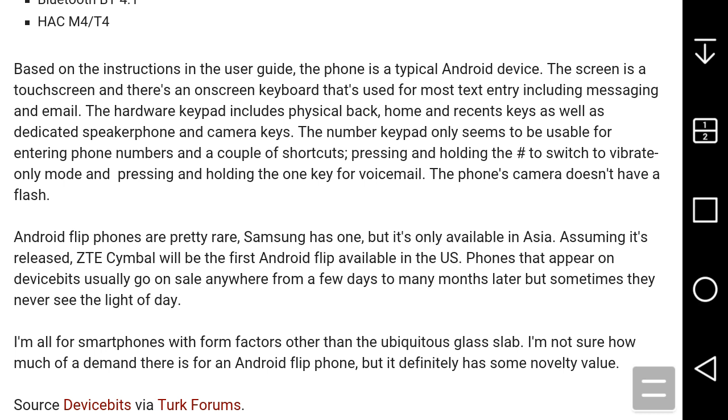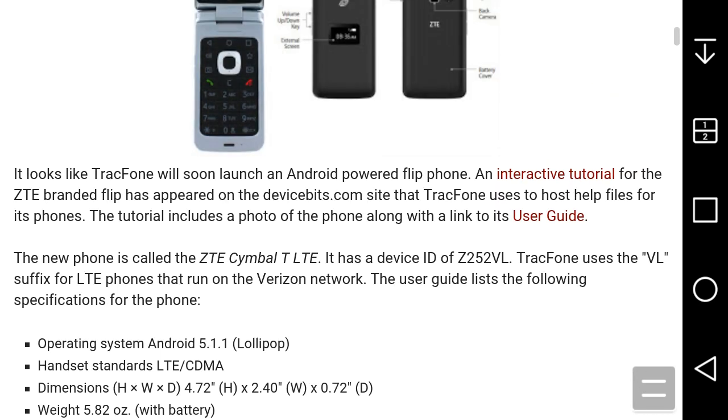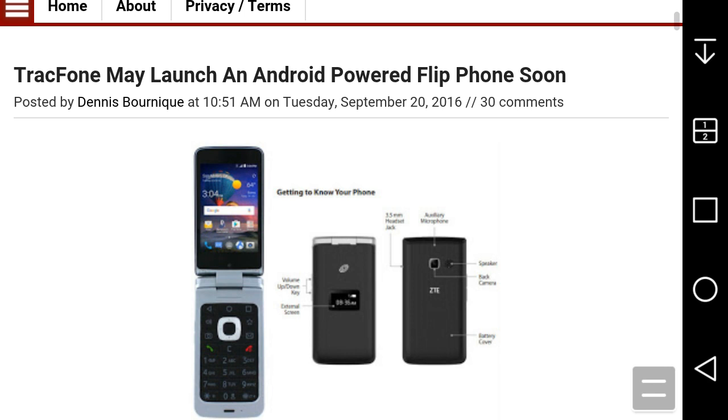Android-powered flip phones are pretty rare. The Samsung Galaxy Folder 2 has similar features but is only available in Asia. Assuming it gets released, the ZTE Symbiote will be the first Android-powered flip phone available in the US. Phones that appear on device sites usually go on sale anywhere from a few days to many months later — but sometimes they never see the light of day. This phone may come out or it may never get released.